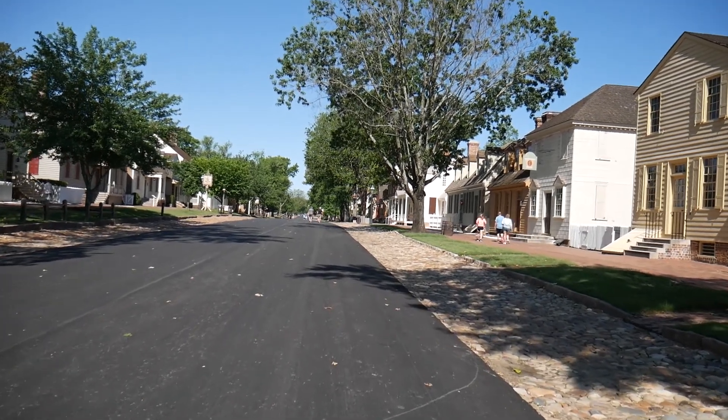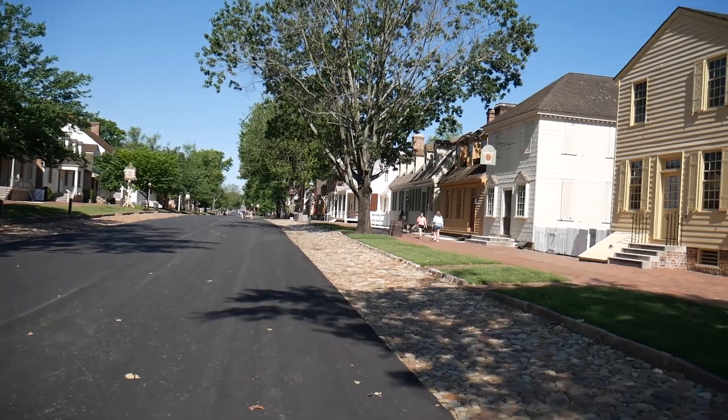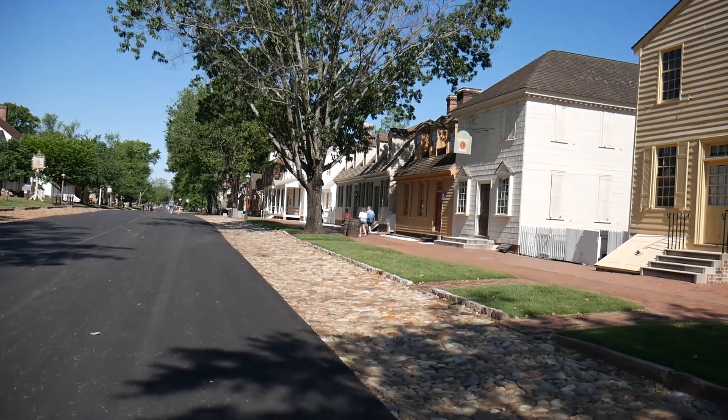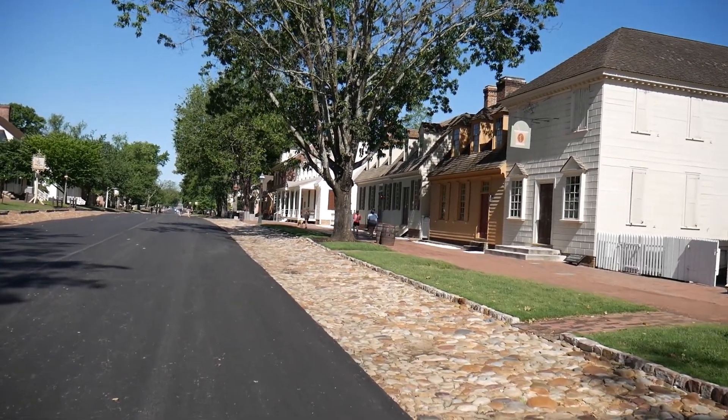It's such a charming area. As you can see, it's all pedestrian traffic. You'll see people jogging and riding their bikes. It's a great place to bring your dog for a walk.